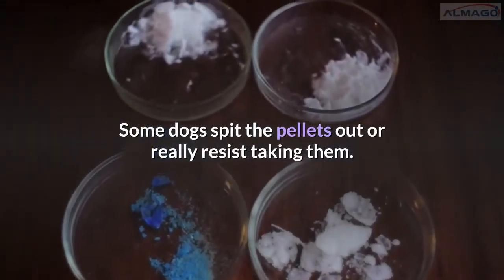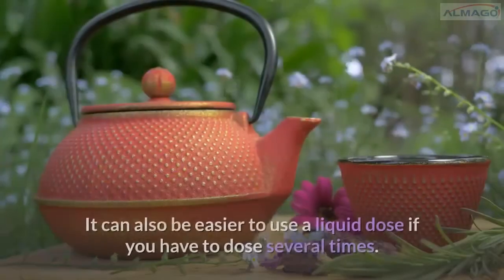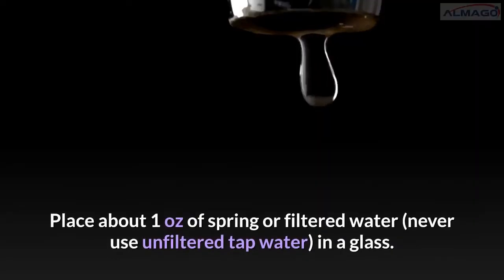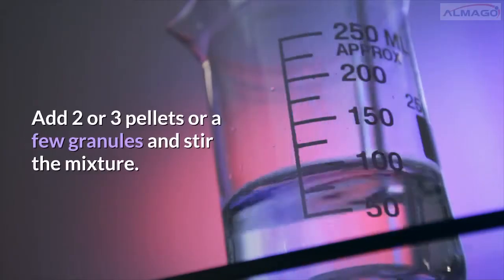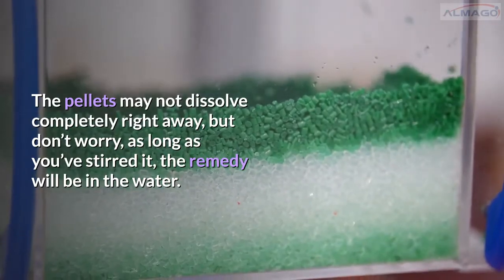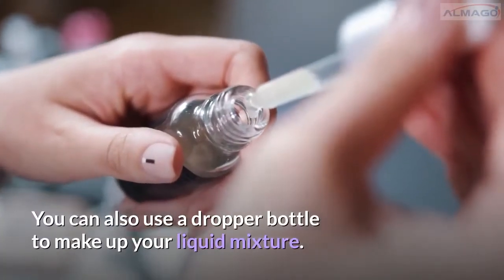For liquid dosing: some dogs spit the pellets out or really resist taking them. In that case, you can make a liquid dose, which can also be easier if you have to dose several times. Place about one ounce of spring or filtered water — never use unfiltered tap water — in a glass. Add two or three pellets or a few granules and stir the mixture. The pellets may not dissolve completely right away, but as long as you've stirred it, the remedy will be in the water. You can also use a dropper bottle to make up your liquid mixture.